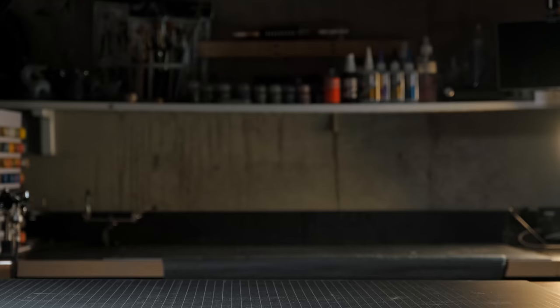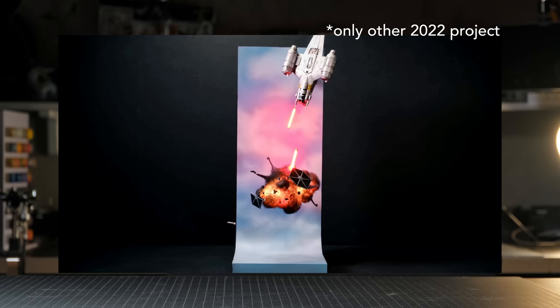Next is this TIE Fighter vs Razorcrest diorama. This is the only other one that I don't still have, because I gave it to my cousin as a graduation present.